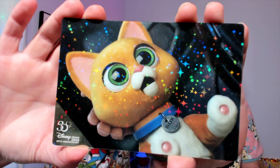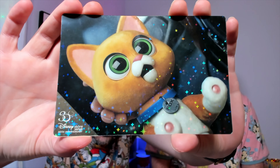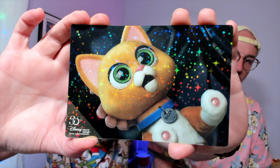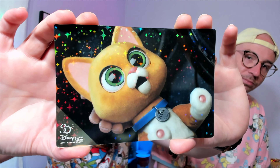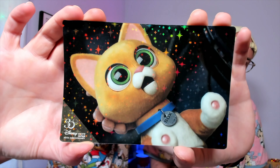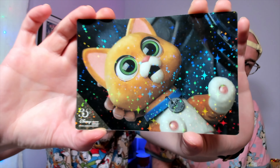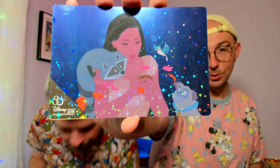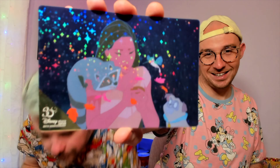For the Tokyo Disney 30th anniversary, there are commemorative postcards that are sort of holographic — they produce the most beautiful rainbow effect that the camera really picks up. They're stunning.